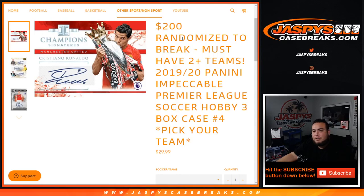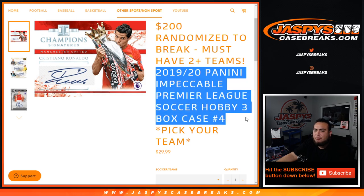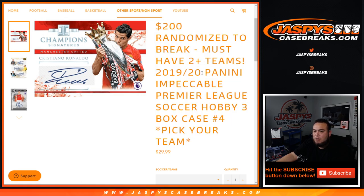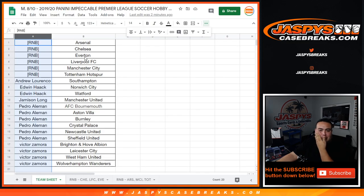What's up everybody, Jason here with Jaspi's CaseBreaks.com. Just filled up 2019-20 Panini Impeccable Premier League Soccer Hobby 3-box Case Break Picker Teams number 4. We're also giving away $200 in break credit. You must buy 2 teams or more to get entries — 2 teams gets 1 entry, 4 teams gets 2 entries, etc. Top 2 names win $100 each. We'll do the randomizer at the end of the break. Good luck.